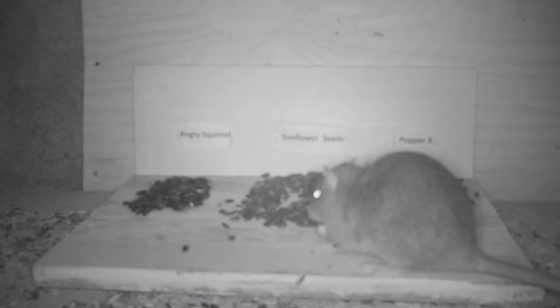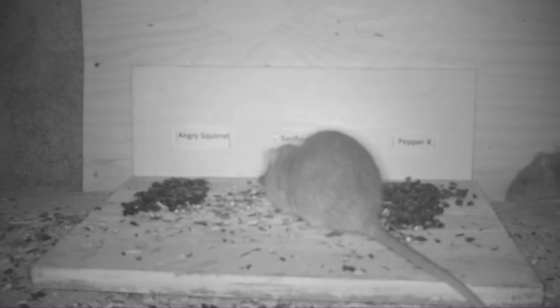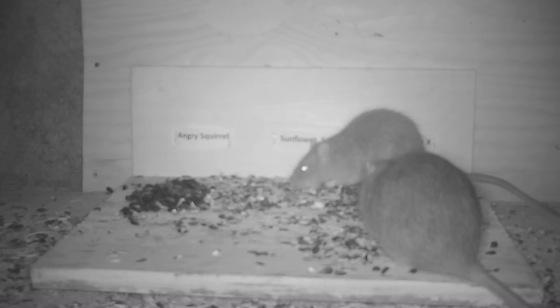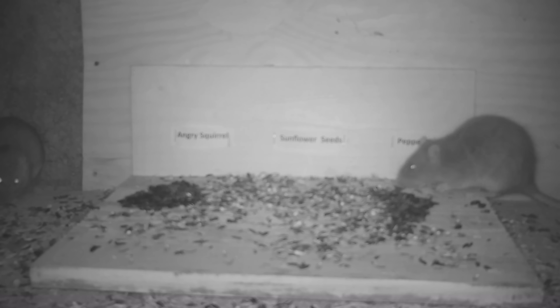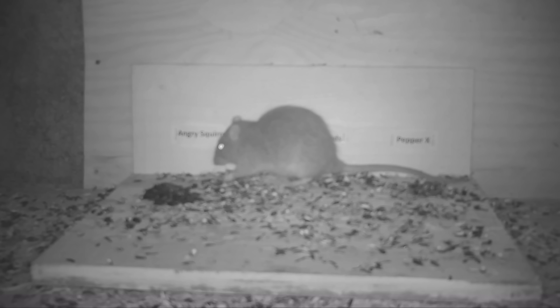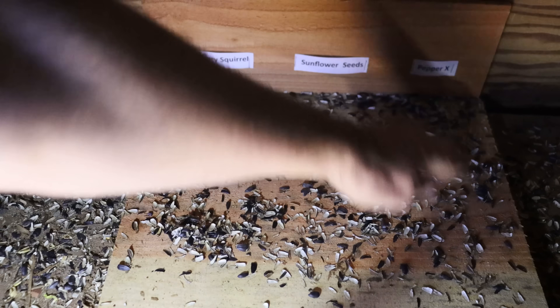It doesn't take long for a rat to show up. This is the non-native invasive species called a brown rat, and immediately it starts feeding on the center pile that's not spicy. Soon it's joined by its friends — there's a large colony and they are just feeding. Clearly they ate all the seed in the center, so they avoided the spicy seed until the plain seed was gone. But they kept eating and started eating the Pepper X seed first. That pile is getting consumed while the Angry Squirrel is pretty much untouched. One after another they're eating the seed — they don't seem too deterred by that super spicy Pepper X. They just keep feeding until finally all the seed is gone and all they have left is the Angry Squirrel, and they're so hungry they're eating it. In the morning, all we had left was a large pile of sunflower seed shells.